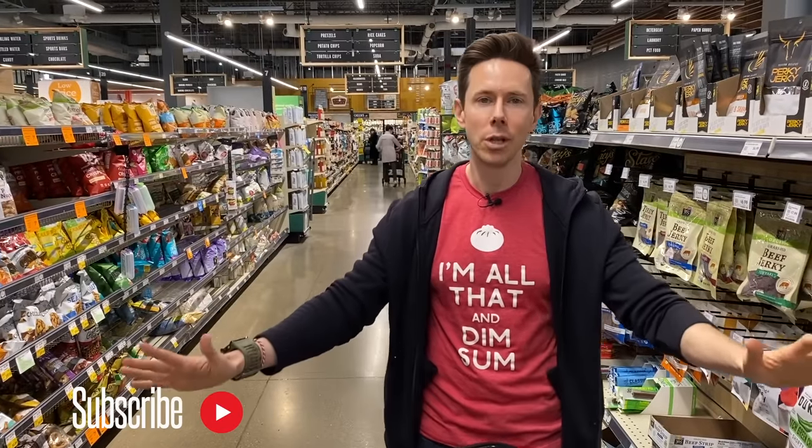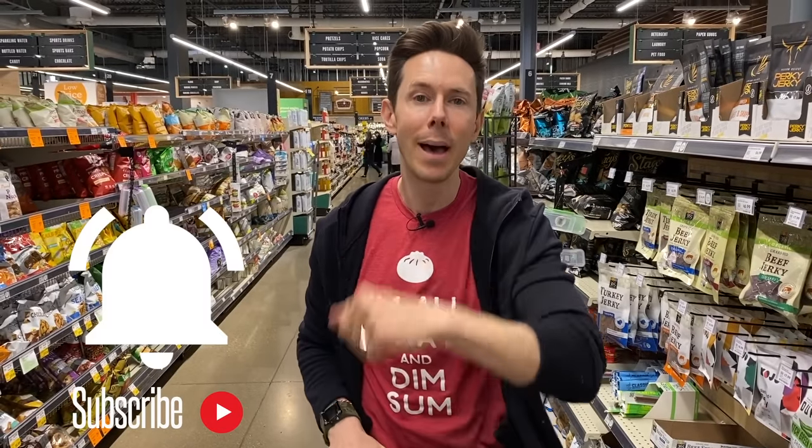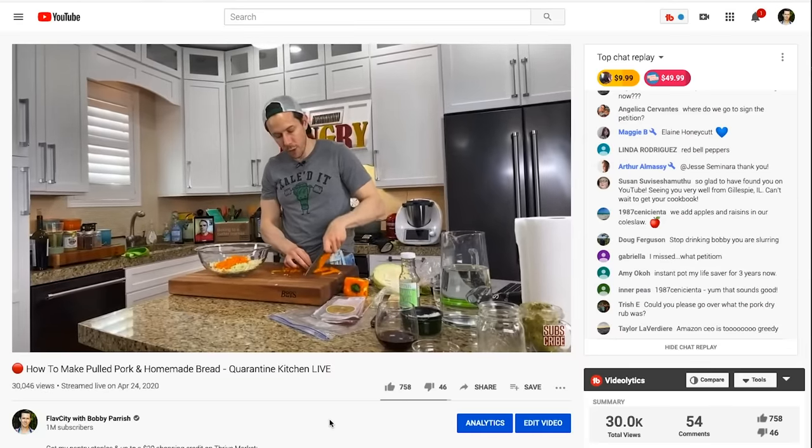Before we do the deed, you know the drill — like, subscribe, share. But the most important thing is the bell icon right below the video. Enable all notifications because when we go live every single week with three, four, five videos, including the live stream on Friday nights, you're going to want to get a push and you don't want to miss out.